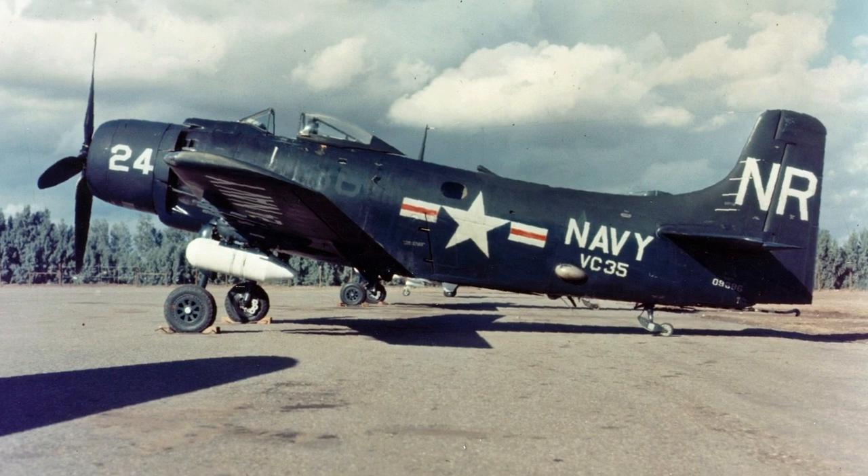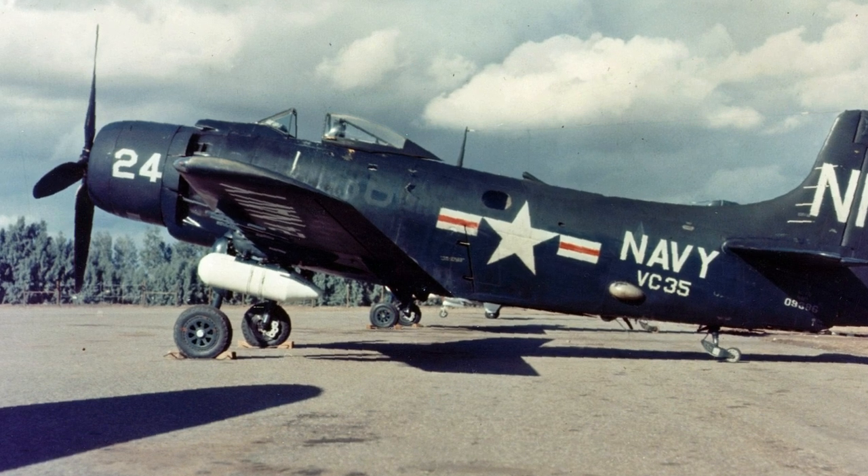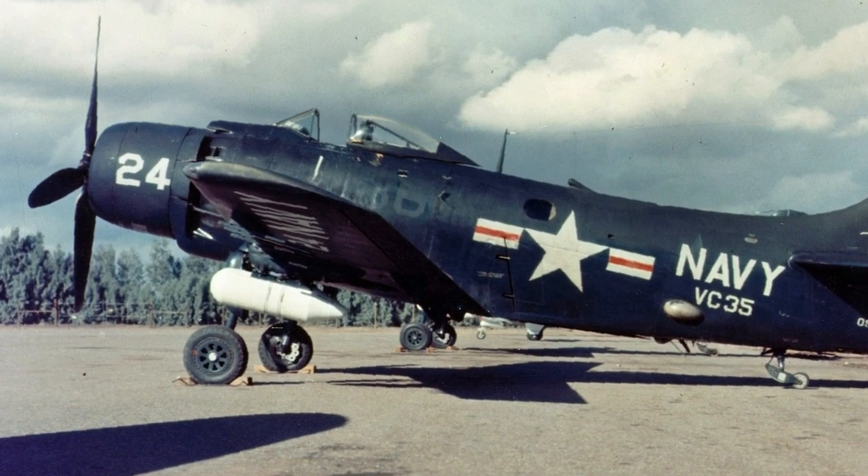The Douglas A-1 Skyraider had a very long career. It entered service in 1946 and remained in service in some countries well into the 1980s.